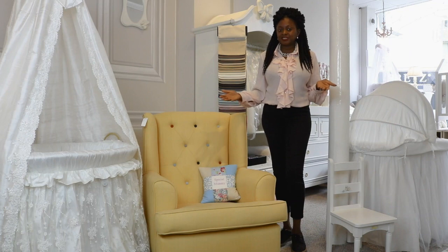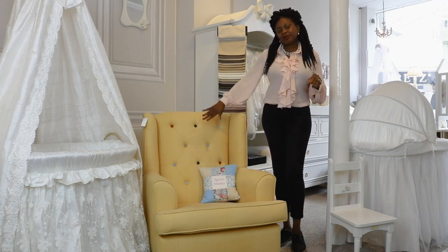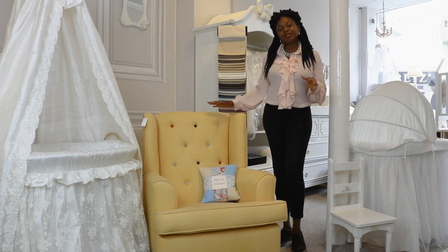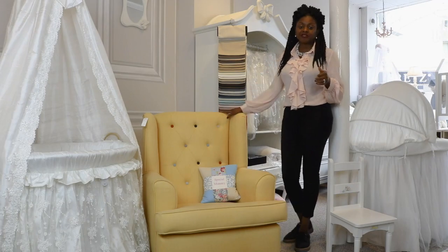By comfort we mean look at things like the height of the seat — sit in it, make sure that it's the right height for you. Make sure that the backrest is the right firmness for you. Some of them come soft with extra cushions, and some of them are quite firm, like this one.